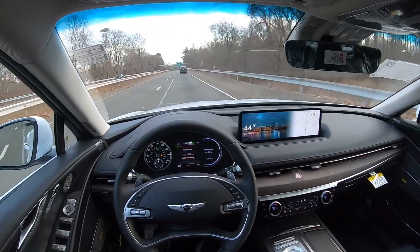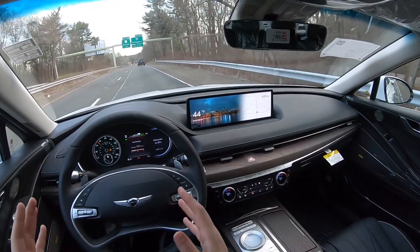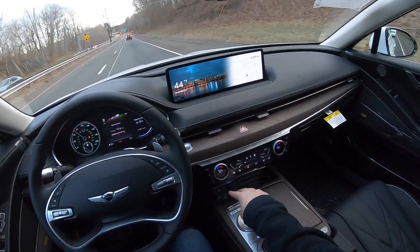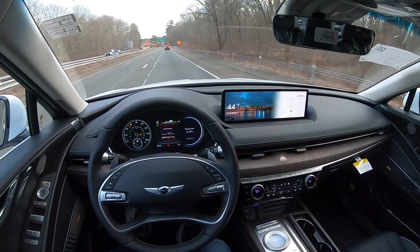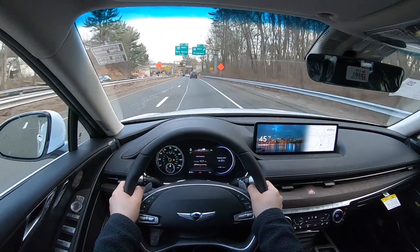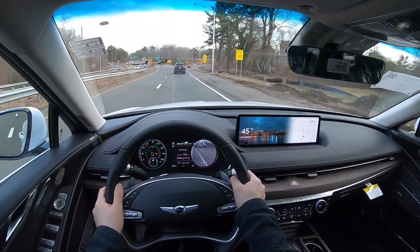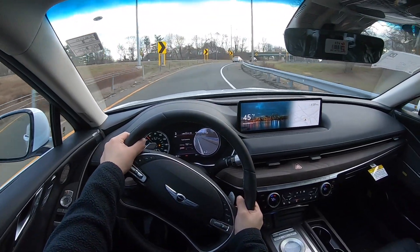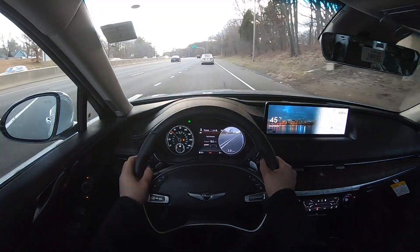Such a beautiful car. The MPG numbers are 22 in the city, 30 highway, and 25 combined — I think those are pretty good for 300 horsepower and 311 pound-feet of torque. This G80 does have a wireless phone charger, two USB ports in the bottom, cup holders that are nice and big, and a touchpad to control the screen. The price is $60,000 and I think you are getting a good amount of stuff. The camera also helps a lot.